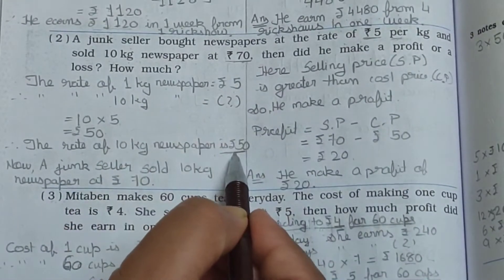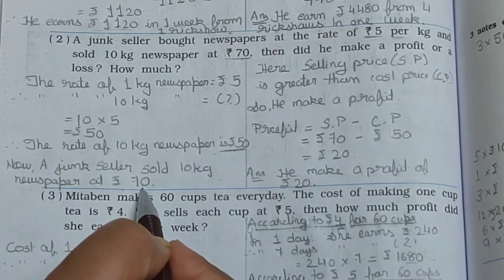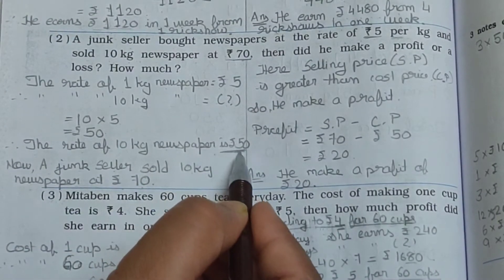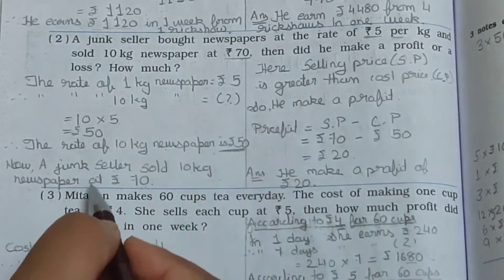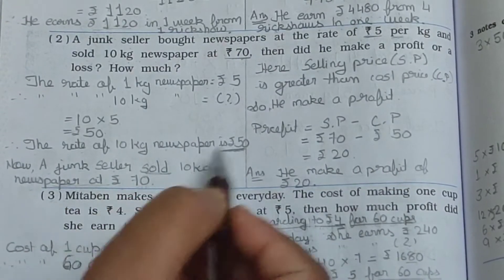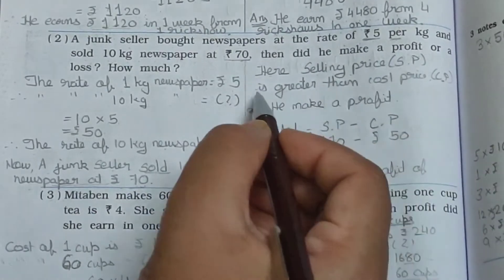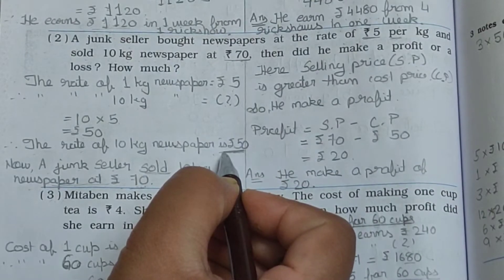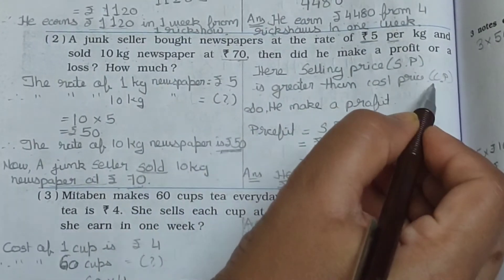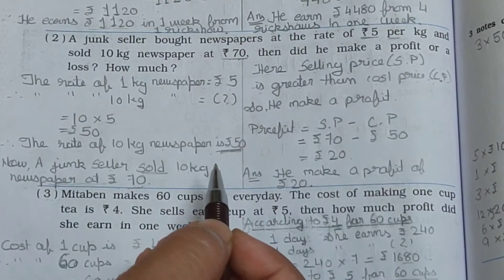This Rs. 70 is greater than Rs. 50. The junk seller sold 10 kg newspaper at Rs. 70, but bought it for Rs. 50. Rs. 70 is the selling price (SP), and Rs. 50 is the cost price (CP). Whenever SP is greater than CP, then it's a profit.